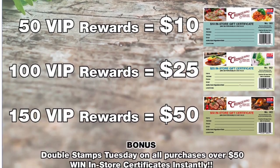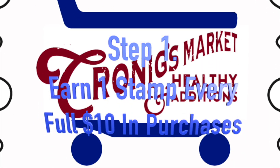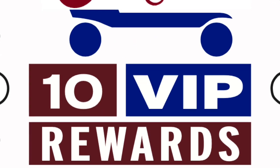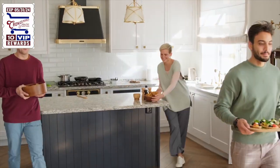You set reward values. Receive one custom stamp with your logo and expiry date with every full $10 in purchases. You will find customers will upspend to the next $10 increment to earn another stamp, increasing your average transaction size.